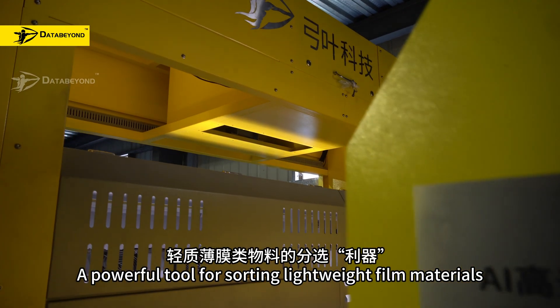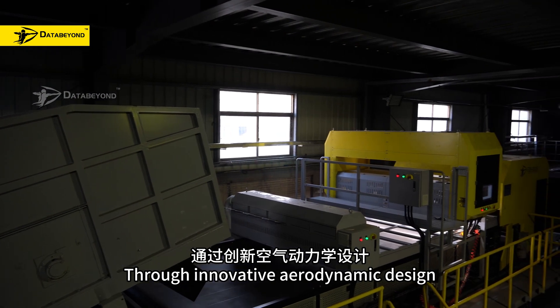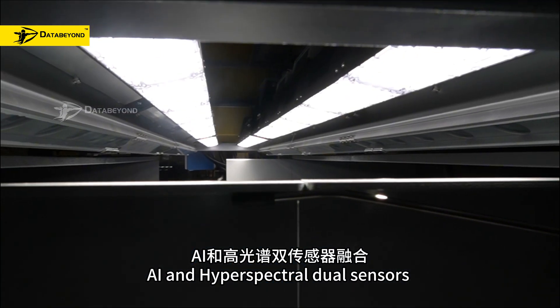A powerful tool for sorting lightweight film materials — the Data Beyond Fast Sort Film. Through innovative aerodynamic design, a new type of capture bin, AI, and hyperspectral dual sensors.